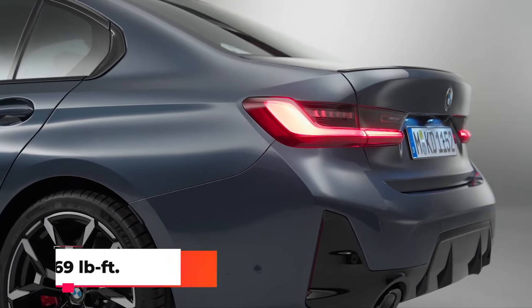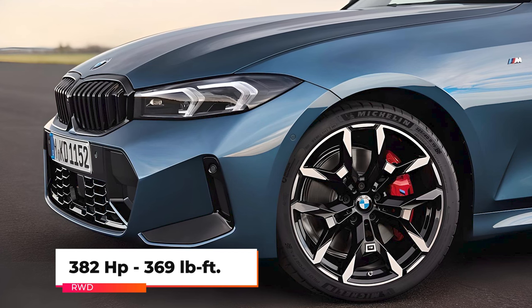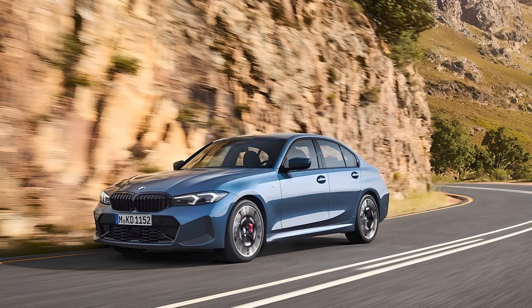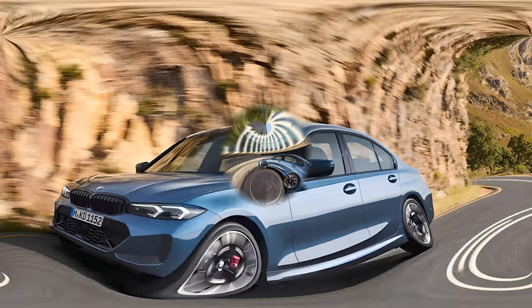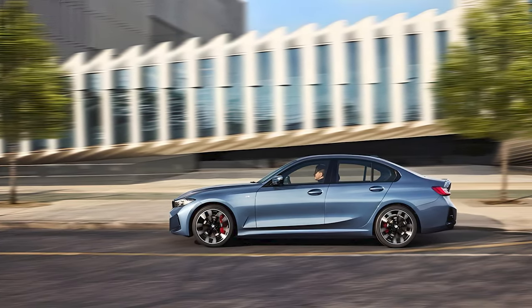The M340i is equipped with a 48-volt hybrid system producing an impressive 382 horsepower and 369 pound-feet of torque. The M variant can accelerate from 0 to 60 in less than four seconds.